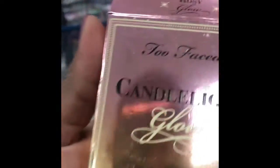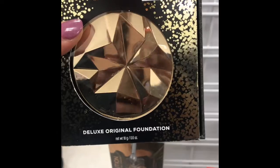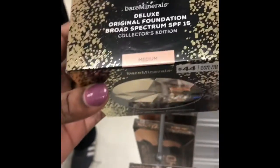I think I probably broke it, I have to open it down. Okay, so I'm going to get this one. Bare Minerals Deluxe Original Foundation is $12.99 and that one is in medium.